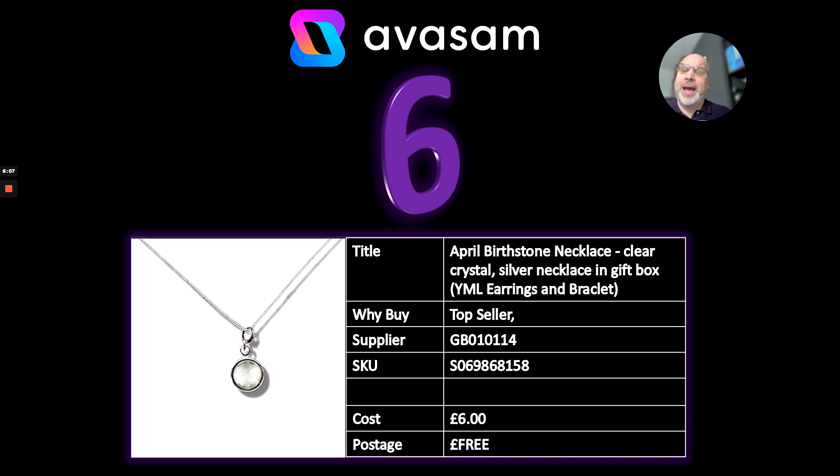Number 6 — I haven't referenced these for a while, but supplier 114 is Adu, with a very good range of jewellery products that come with a free gift box. This is the April birthstone necklace, but there's also earrings and a bracelet in the range. Just £6 including postage — and as I say, it comes in a gift box as well.